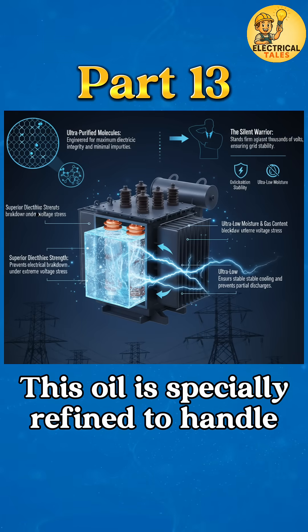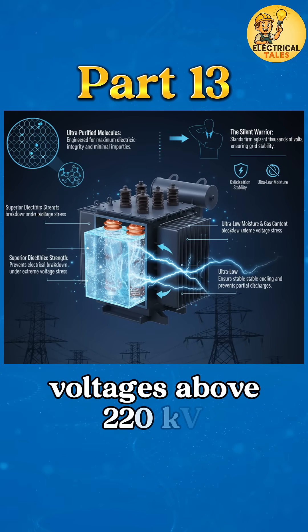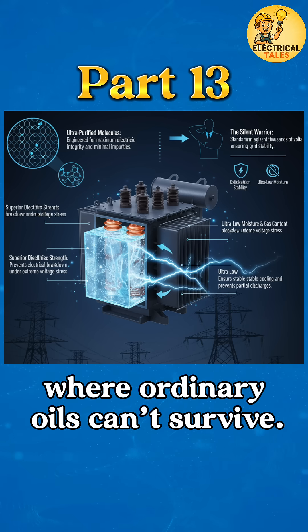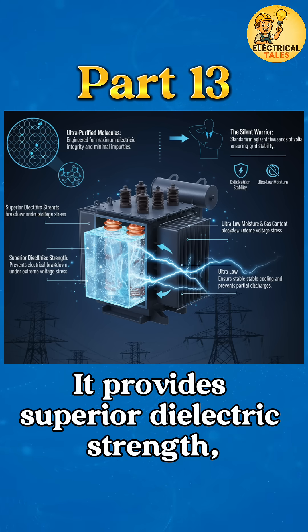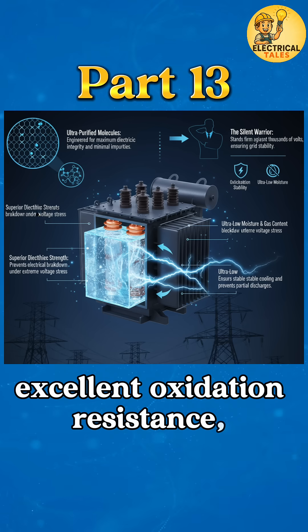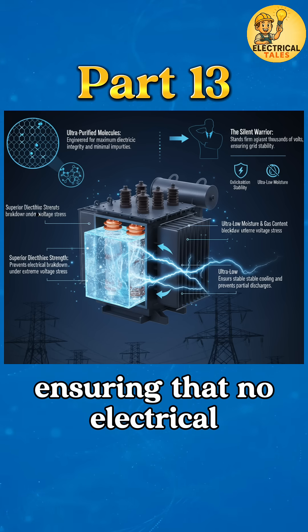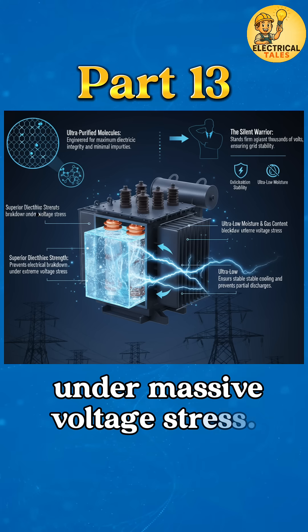This oil is specially refined to handle voltages above 220 kV, where ordinary oils can't survive. It provides superior dielectric strength, excellent oxidation resistance, and very low moisture content, ensuring that no electrical breakdown occurs even under massive voltage stress.